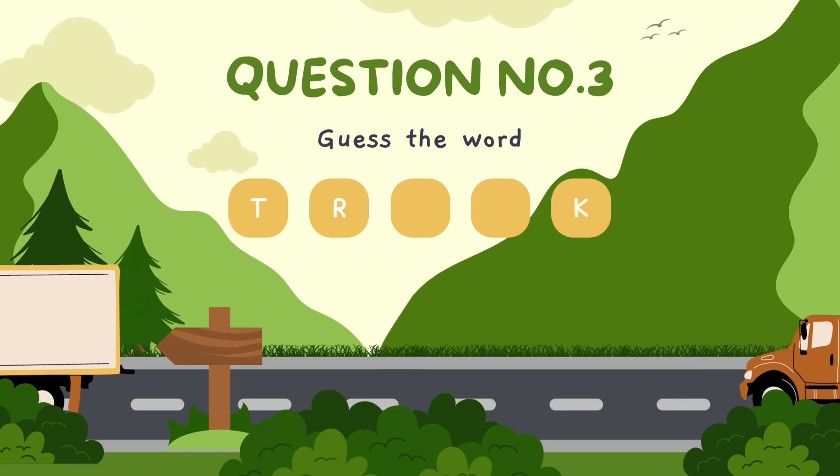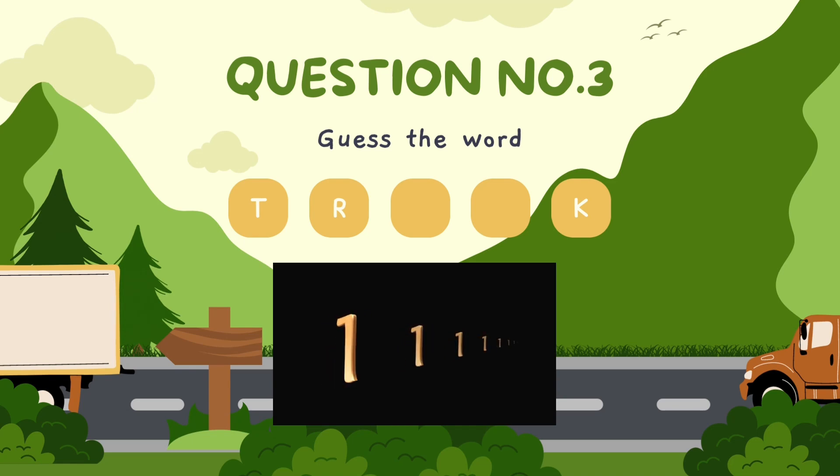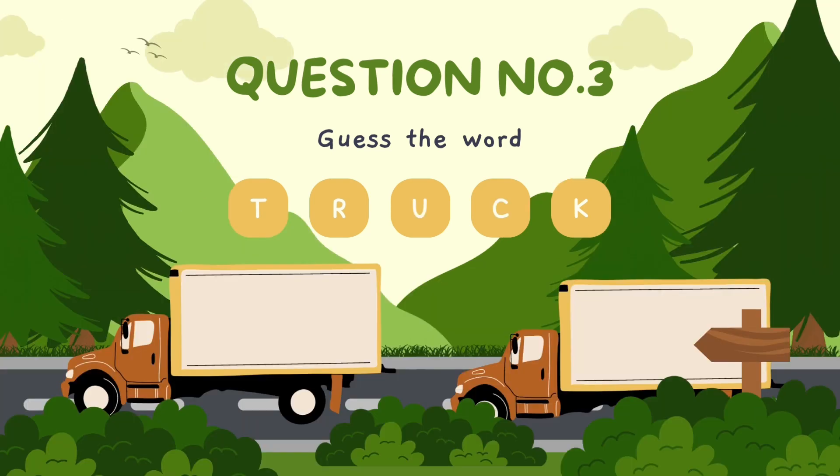Guess the word. The correct answer is truck.